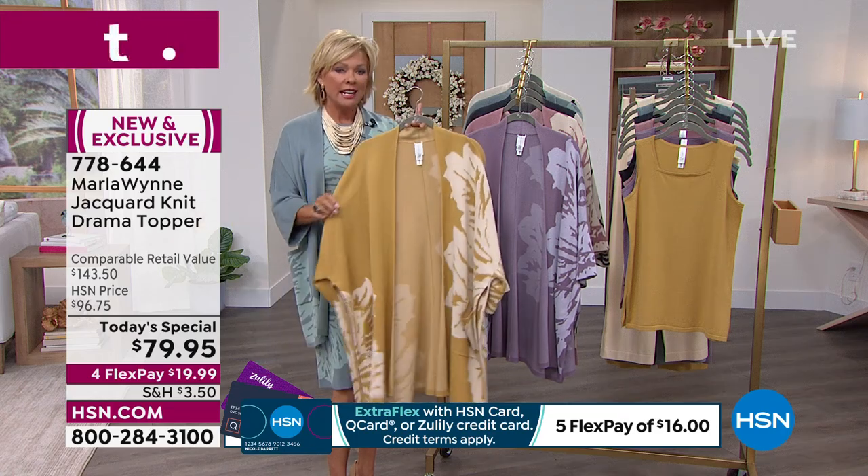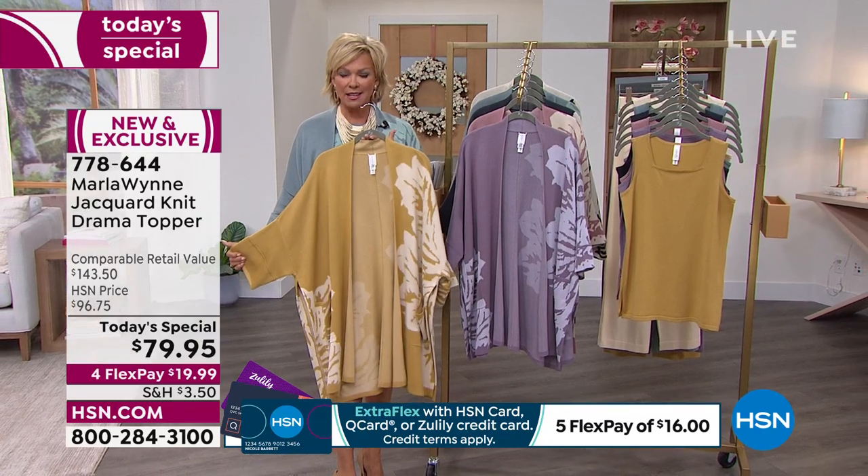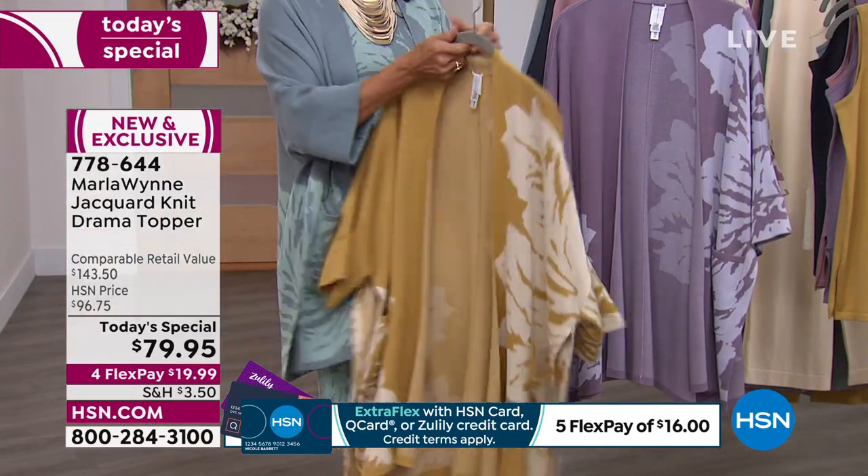This is year-round. The quality of what Marla Wynn brings to us at HSN, there's nothing better. This is the top of the line, top tier.